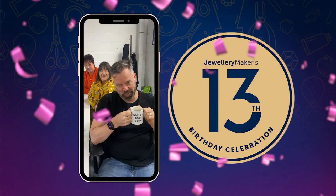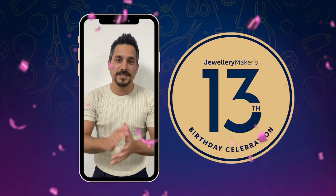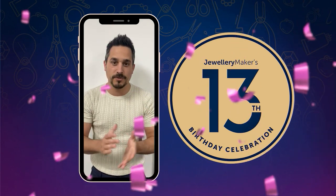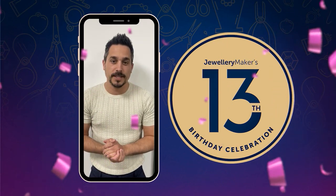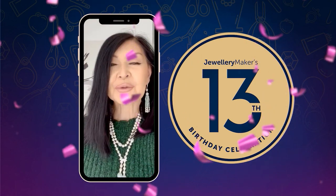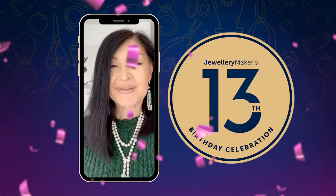Happy 13th birthday Jewelry Maker! I can't wait to share the celebrations and some cake with you guys. Tune in for the epic deals we've got in store for you. Happy birthday once again. Hi, my name is Susie Mellon and I just want to wish Jewelry Maker a very happy 13th birthday.